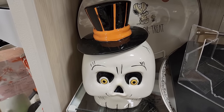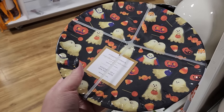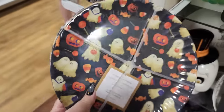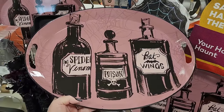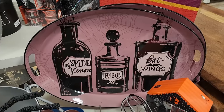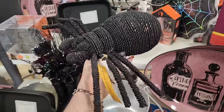$25 on this cute canister. $10 and you get eight melamine dishes - look at those. $15 - really cute. And that tray is metal, $17 on this spider.